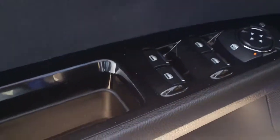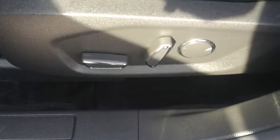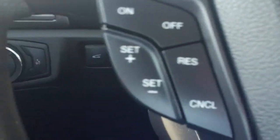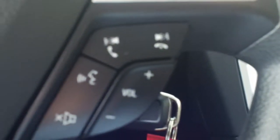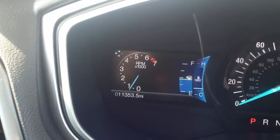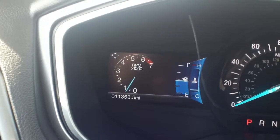Power windows, mirrors, and locks. A full power seat for the driver. Cruise of course. Bluetooth. And only 11,353 miles on this beautiful vehicle.